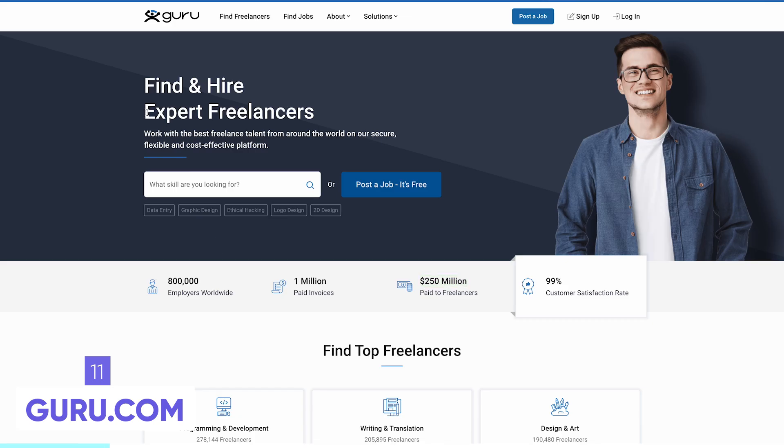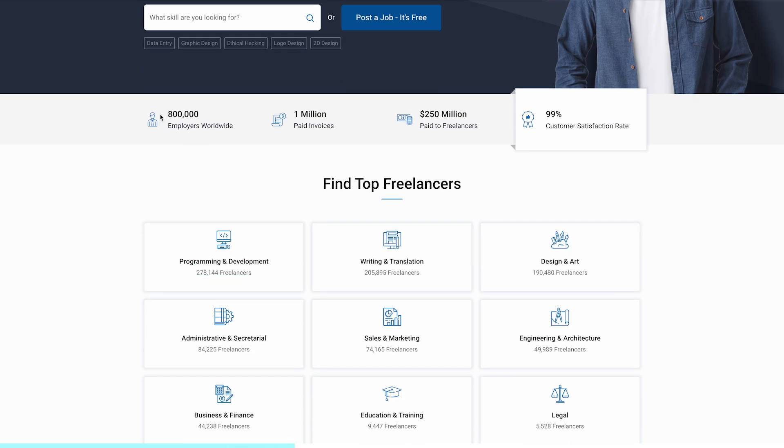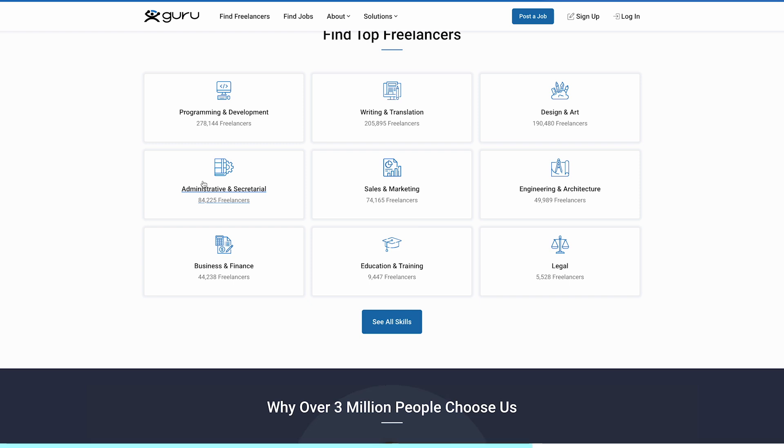If you're a beginner, TopTal probably isn't for you. Instead, guru.com could be a better option. They focus on expert freelancers but are far more lenient. With hundreds of thousands of freelancers across many categories, the key is standing out. Offer something specific and unique, set your price lower in the beginning until you build testimonials and experience, and grow from there.